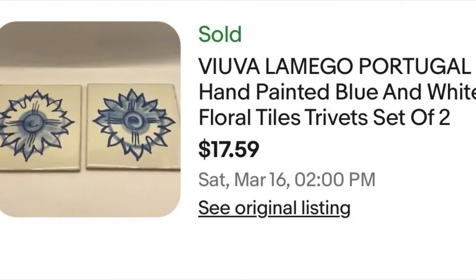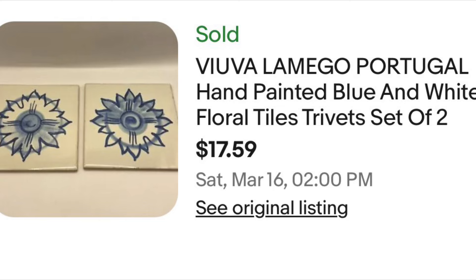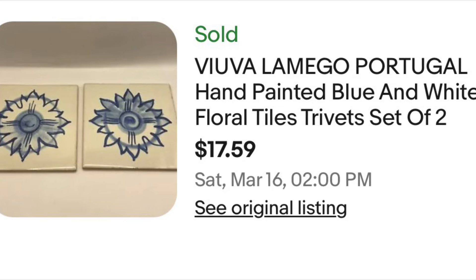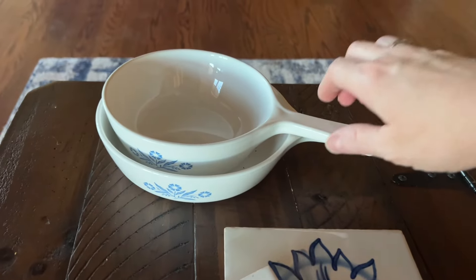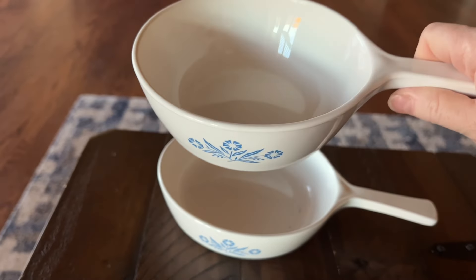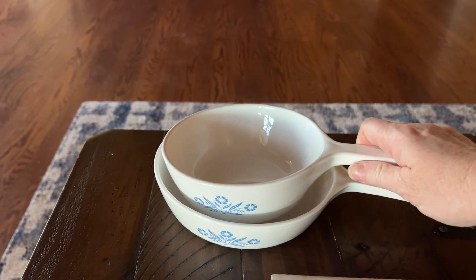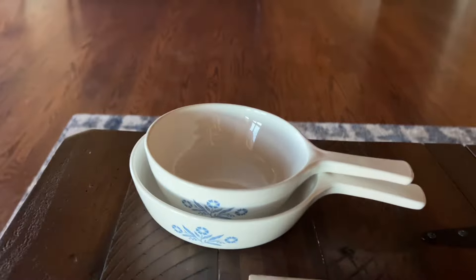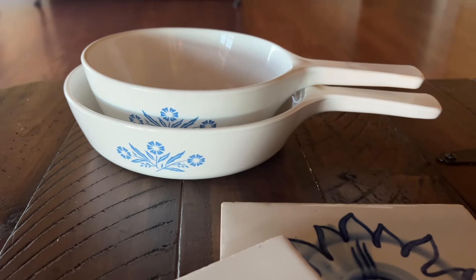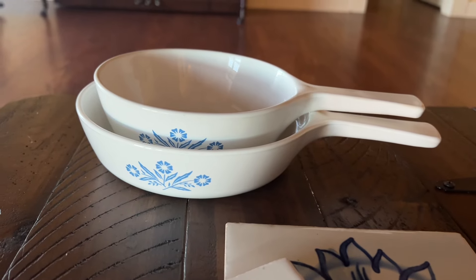I also sold these tiles - I forgot to make a video clip of them. They sold for $17.59 and I got them in an online auction. And then I also sold these two Corningware skillets. One's a little larger than the other in the cornflower blue pattern. I got these a long time ago at Goodwill, probably paid $1.99 each, and they sold together for $19.99.